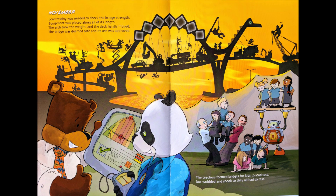November. Load testing was needed to check the bridge strength. Equipment was placed along all of its length. The arch took the weight and the deck hardly moved. The bridge was deemed safe and its use was approved. The teachers formed bridges for kids to load test, but wobbled and shook, so they all had to rest.